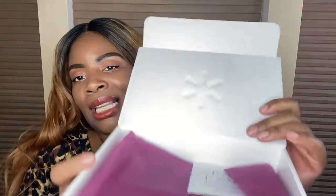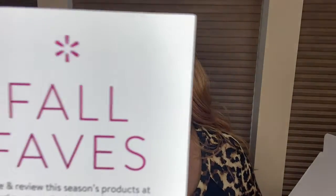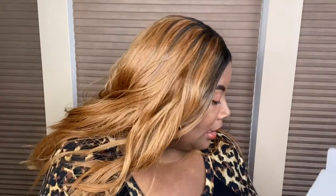You guys can see exactly what I see. The card says: 'Fall Faves — rate and review these seasonal products at walmart.com/tp/shop-beauty-box.' And they have a giveaway where you can win a hundred dollar gift card. All that good stuff! Now let's open it up and see what's inside.